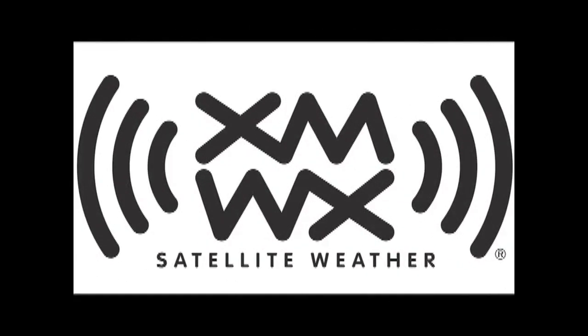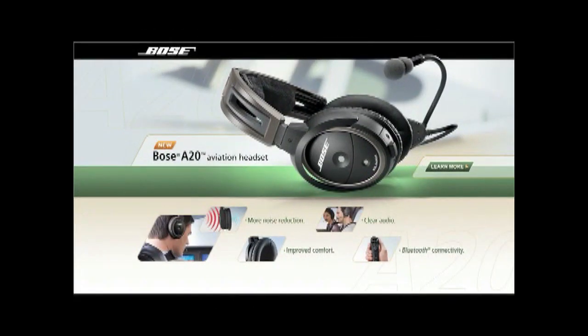Brought to you by XMWX Satellite Weather — never fly blind again. And by the Bose A20 aviation headset, their most advanced pilot headset ever.